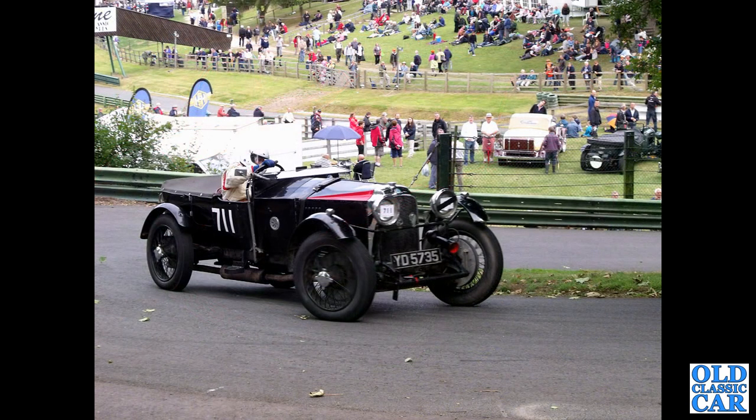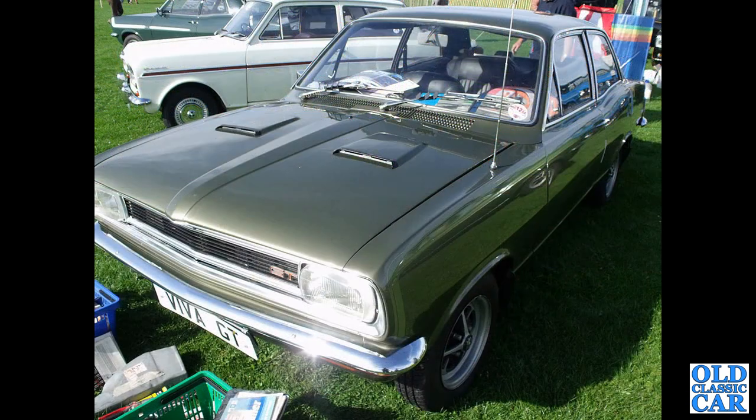Down to Prescott and the Prescott hill climb, we've got YD5735 — that's a Vauxhall Velox 3098, a vintage car from the 1920s. And here's a Viva GT, that's one of the HB series Vauxhall Vivas.